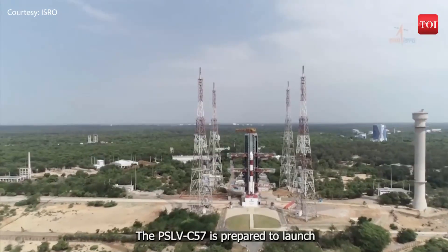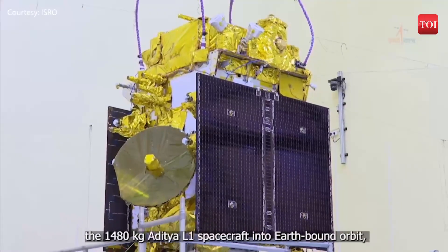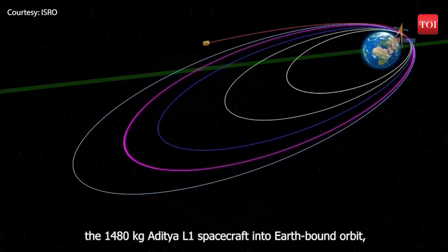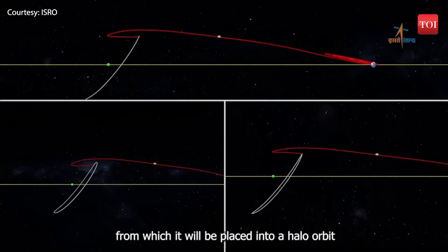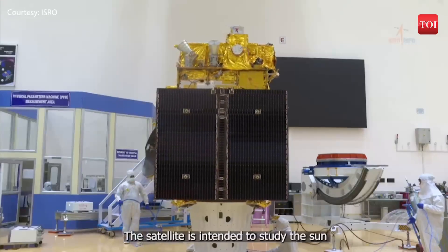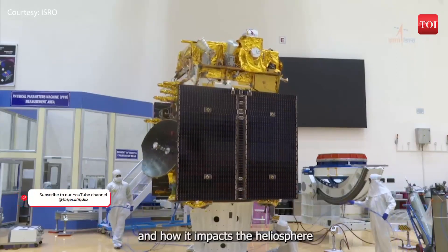The PSLV C-57 is prepared to launch the 1480 kg Aditya L-1 spacecraft into earth-bound orbit, from which it will be placed into a halo orbit around the L-1 point in 4 months. The satellite is intended to study the Sun and how it impacts the heliosphere.